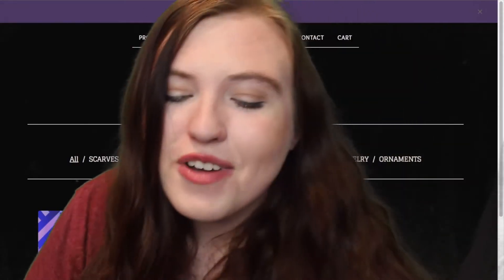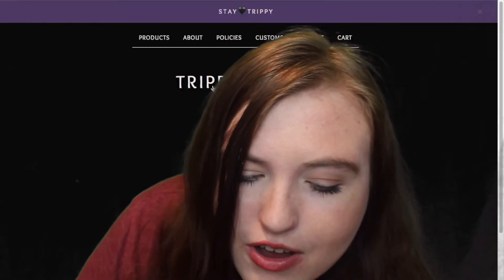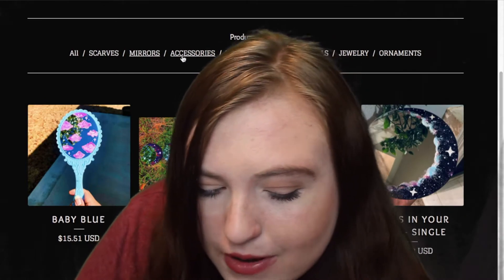This next one is called Trippy Velvet. I think the mirrors are the cutest products — it's like hand-painted mirrors.